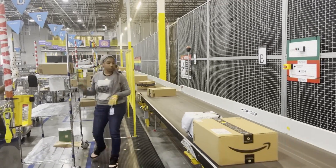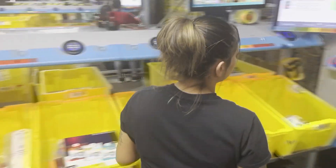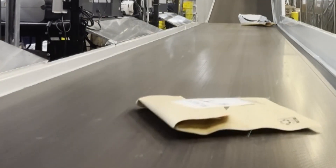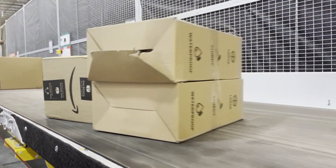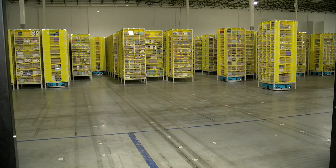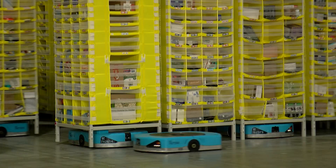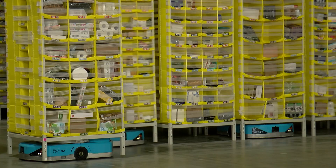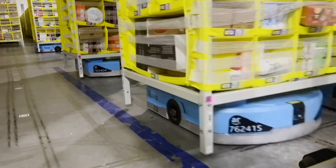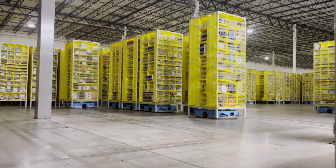The Pflugerville Amazon Fulfillment Center is like a high-tech symphony. From AI conducting scans and orders to conveyor belts waltzing across the warehouse, and a sea of robots doing what looks like an orchestrated ballet across the marked concrete floor.